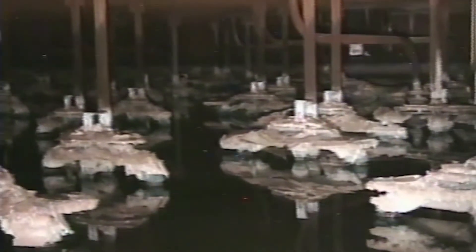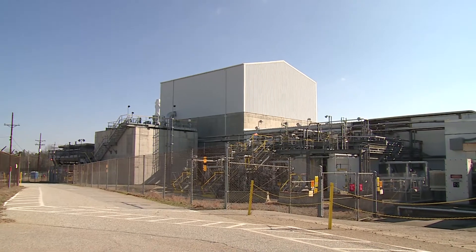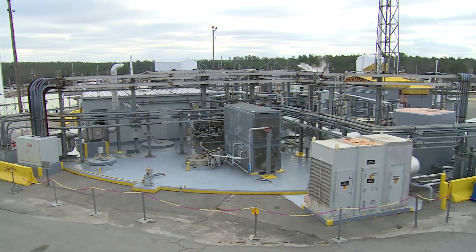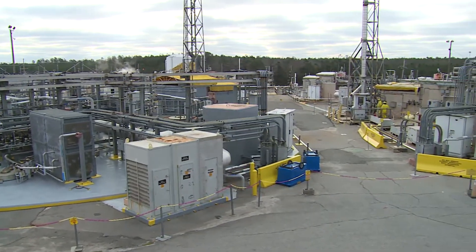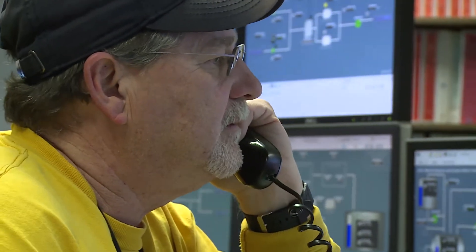The liquid nuclear waste in the tanks exists as water and two other forms: a crystalline substance known as salt waste and a sludge form. The water in the tank is sent to the Effluent Treatment Facility, or ETF, where it is evaporated by boiling it off. The residual salt is pumped back into the waste tank to be treated with the other waste forms. The radioactivity in the tank is equally divided between the sludge and salt waste. Dispositioning these waste components involves a number of processes.